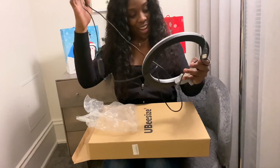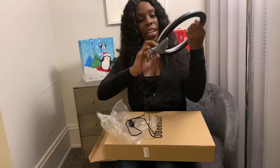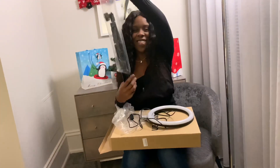Oh, now this is amazing — this happens to be a ring light! Because I'm a YouTuber and I know what a ring light is. Yes, this is a ring light!